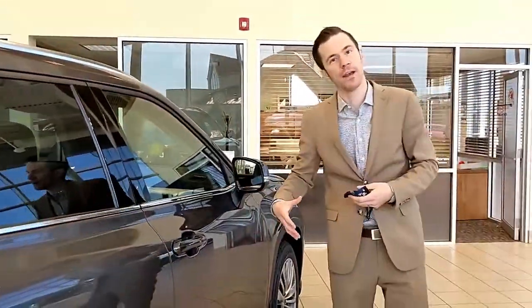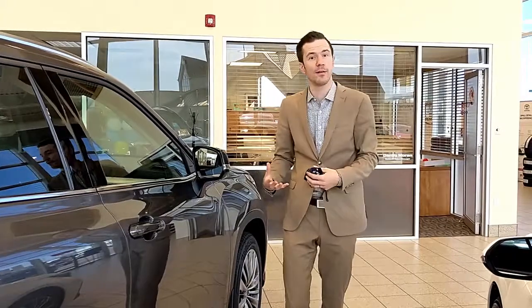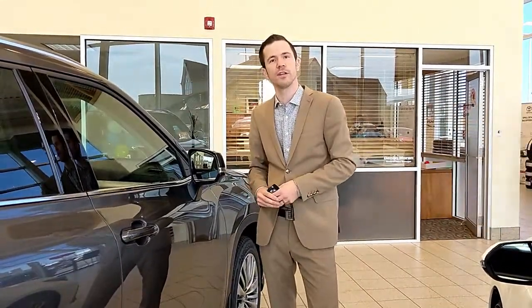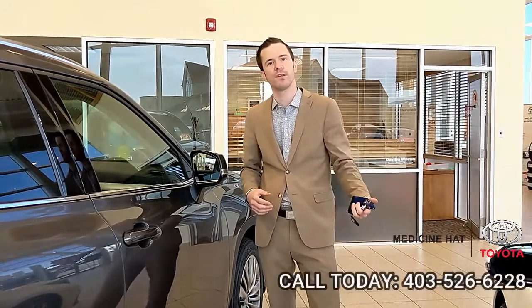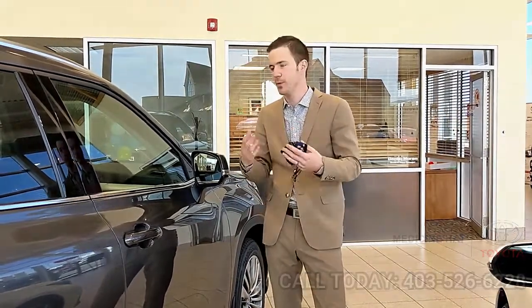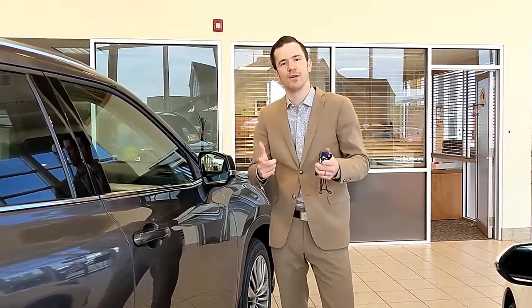If you're interested in this Highlander Platinum, a Highlander Hybrid, or any other Highlander version here at Medicine Hat Toyota, give us a call at the dealership: 403-526-6228. Click the link below or just stop on by the dealership. One of the team here would love to show you the new Highlander. We'll see you guys soon.